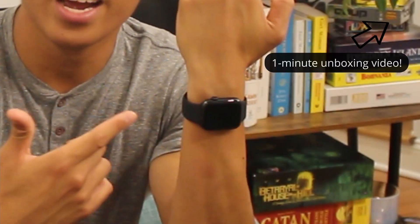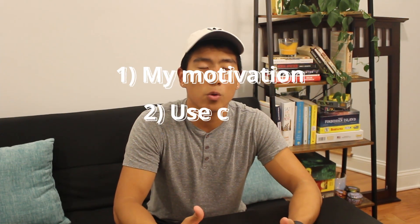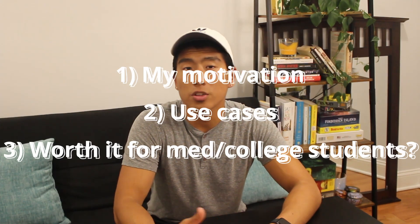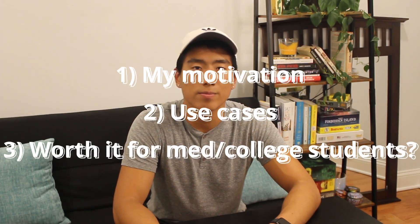Hey everyone, my name is Royce and I'm a first year MD-PhD student at UPenn. In this video I'm going to be talking about my new Apple Watch Series 6 that I got earlier this year. I'm going to be talking about my reasons for getting the Apple Watch, some use cases for it, and whether or not you as a college or medical student should look into getting an Apple Watch for yourself. Let's get started.